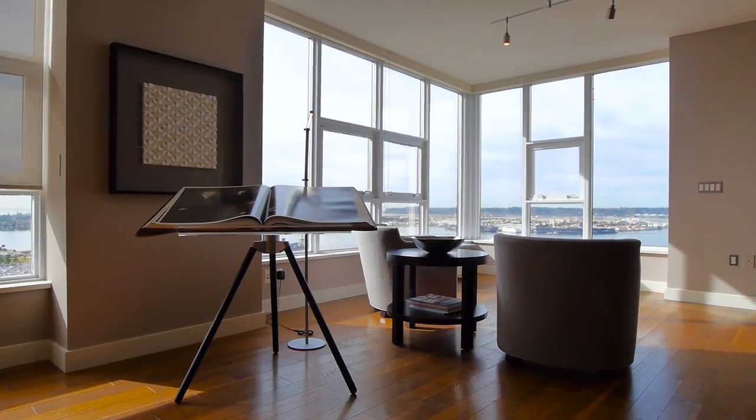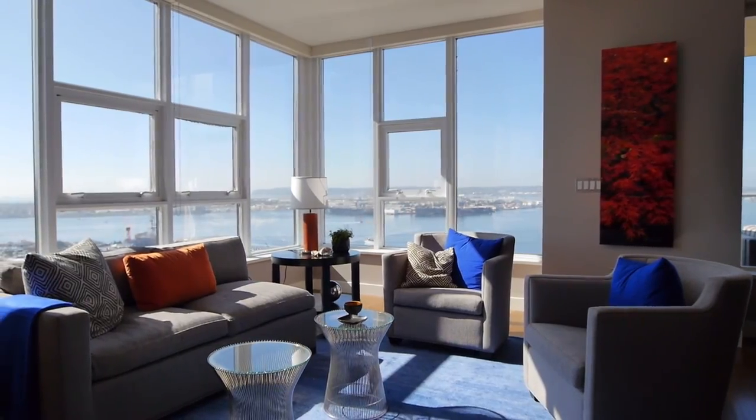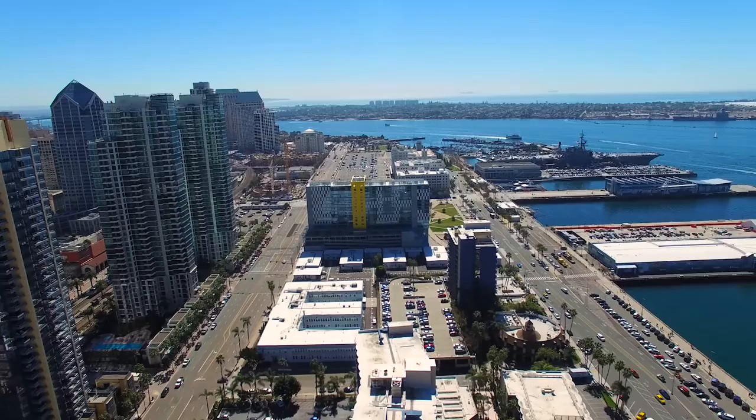I'm Richard Abramson, the designer of this incredible condominium at Bayside. When I first walked in here with my clients, I was blown away by its high ceilings, open space, and unbelievable panoramic views.